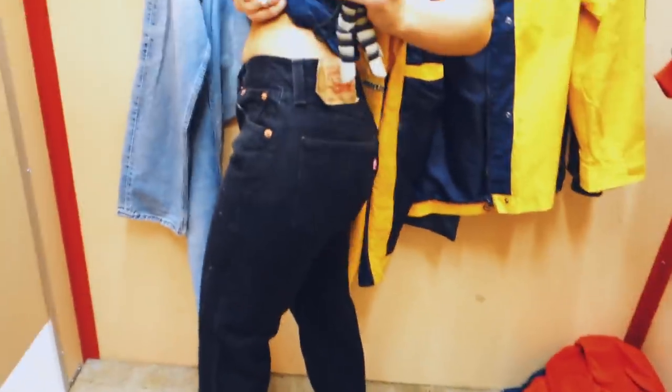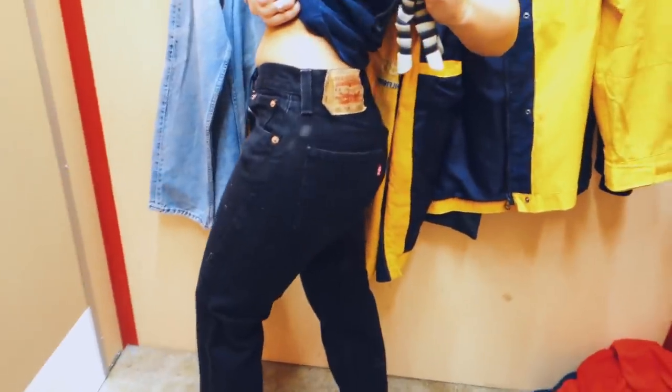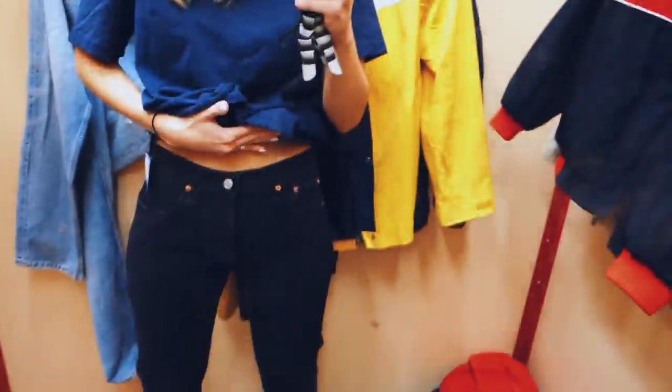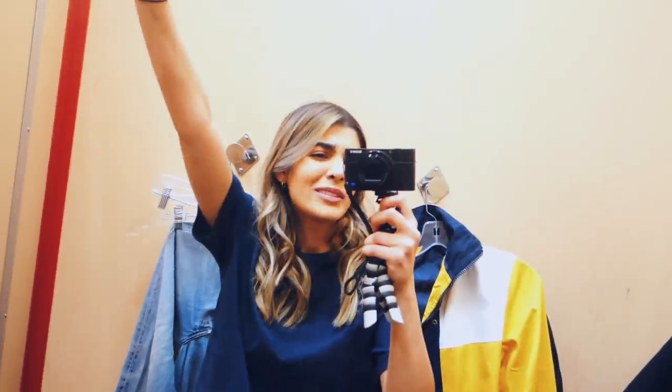Just tried on these Levi's bottoms. They actually fit so, so insanely nice. Only thing is they're a little bit lower than I prefer — I like things that usually come up right to my belly button. But they actually fit the bum so nicely. Black denim is always needed.